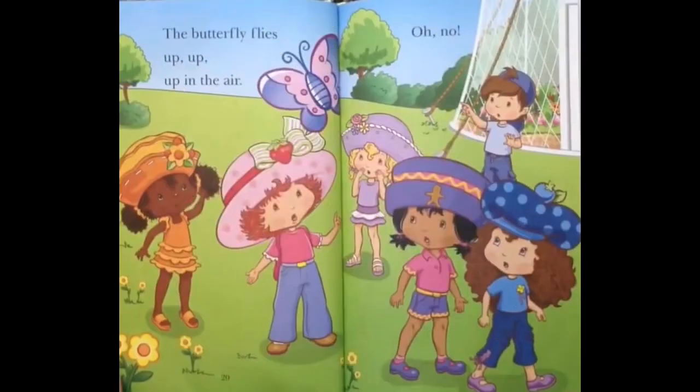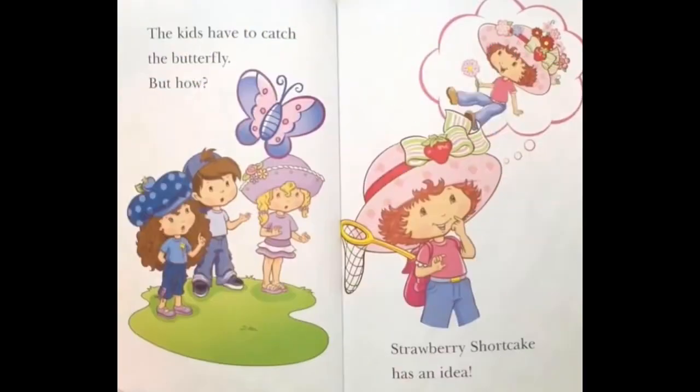The butterfly flies up, up, up in the air! Oh no! The kids have to catch the butterfly! But how?